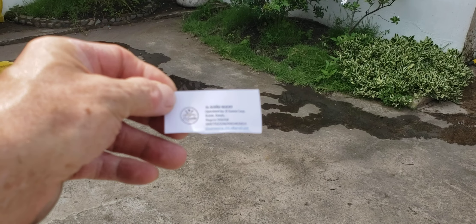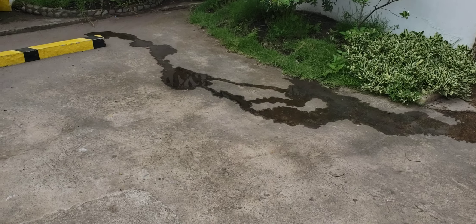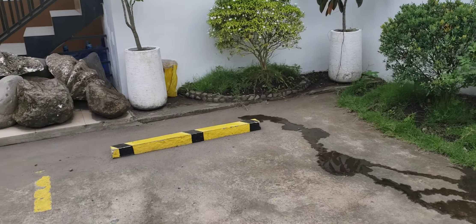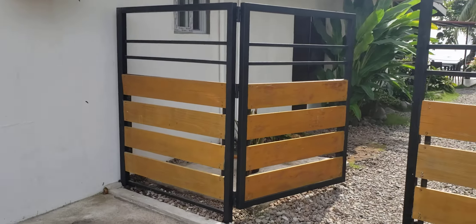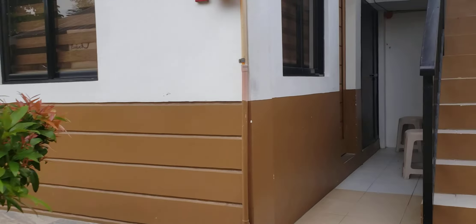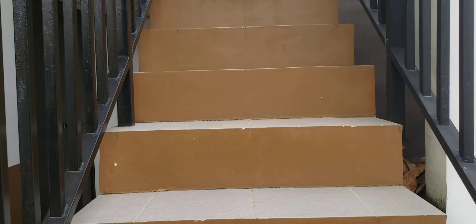Hey there, everybody. I'm here at El Sueno Resort — and the staff member here is Chella. I'll put the contact information in the comment section. I'll do a little walkthrough. This is in the northern part of Dauin, down a back road — a very small back road. It seems quiet down here.